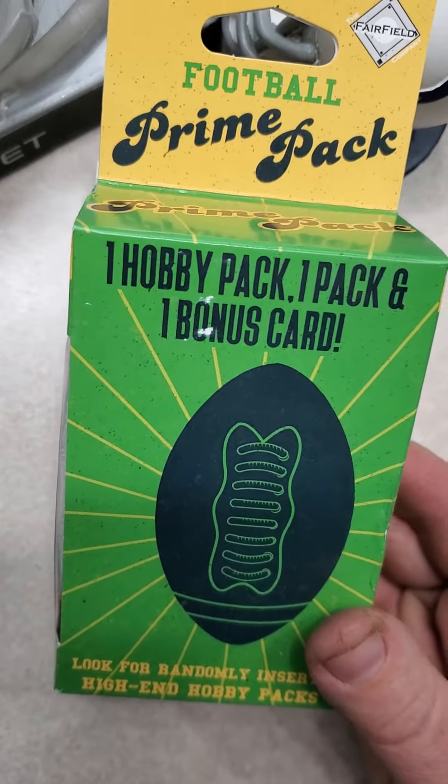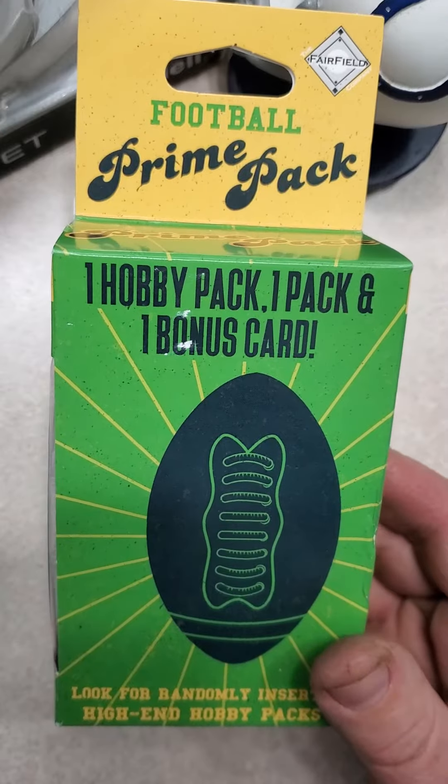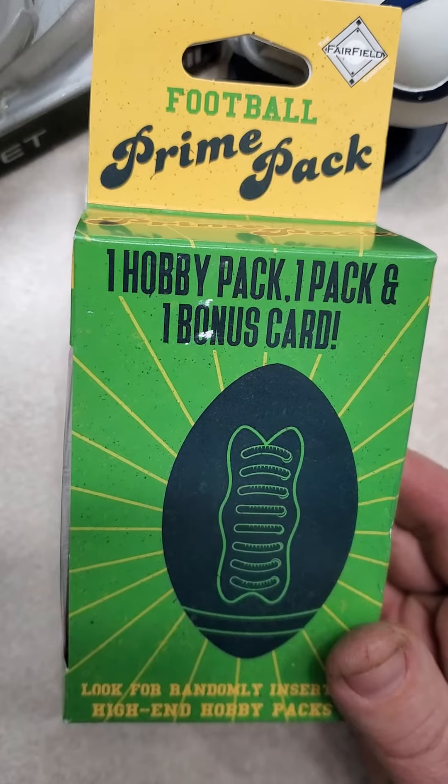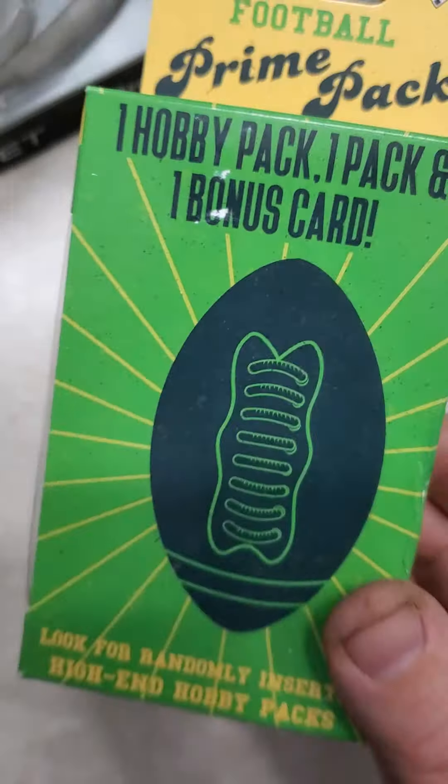Hey everybody, welcome back to my channel. I went to Walgreens and picked up this football prime pack. There's one hobby pack, one pack, and one bonus card in these prime packs.